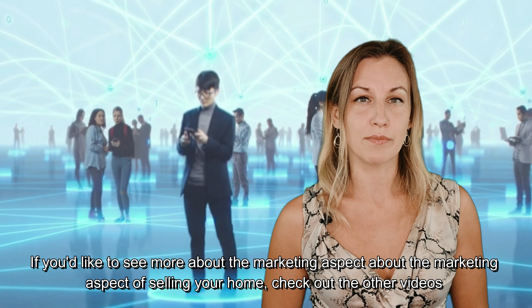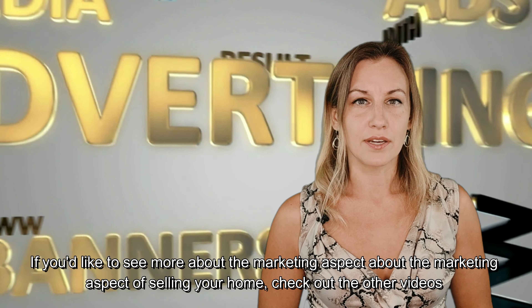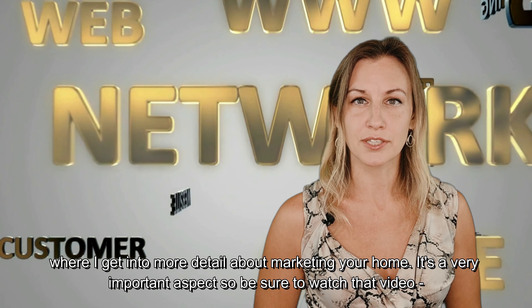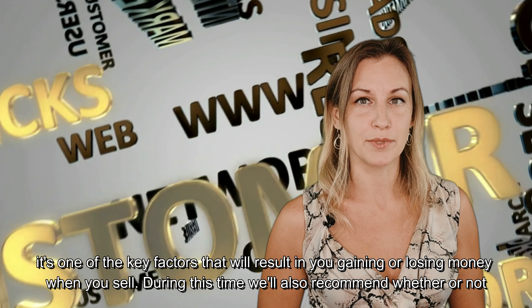If you'd like to see more about the marketing aspect of selling your home, check out the other videos where I'll get into more detail. It's a very important aspect, so be sure to watch that video — it's one of the key factors that will result in you gaining or losing money when you sell.